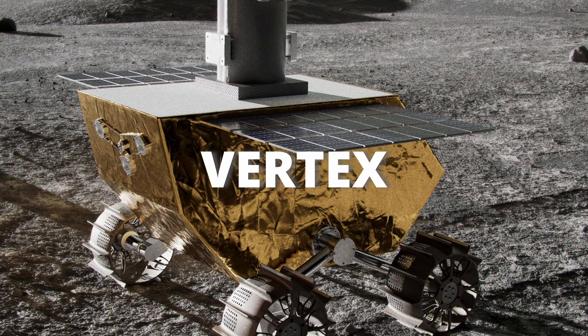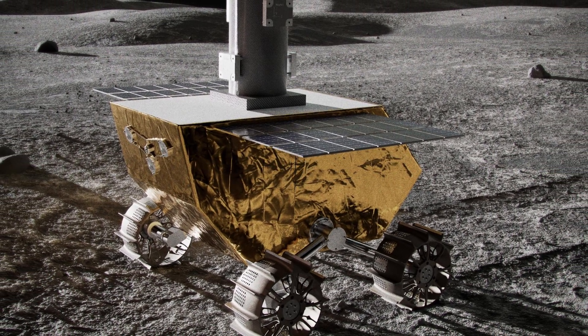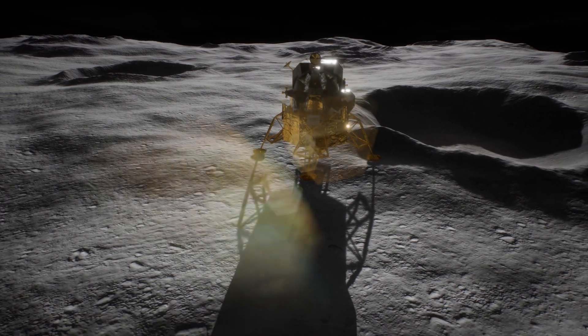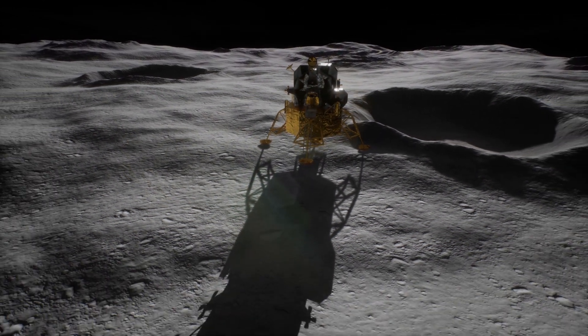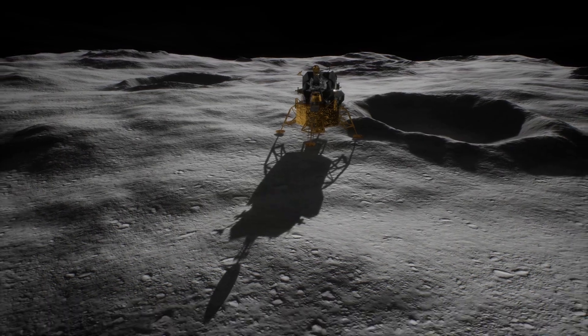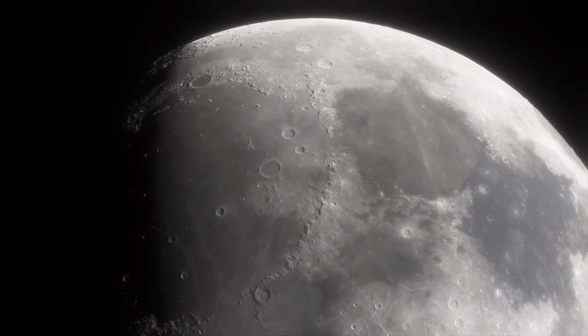It's called Vertex. NASA will land a rover on the Moon to explore it and try to understand this intriguing phenomenon. It will be the first PRISM mission from NASA — PRISM means Payload and Research Investigations on the Surface of the Moon.